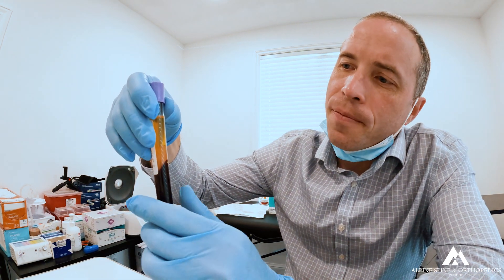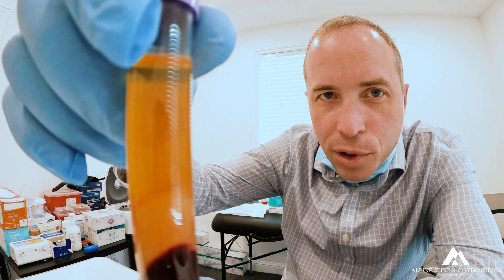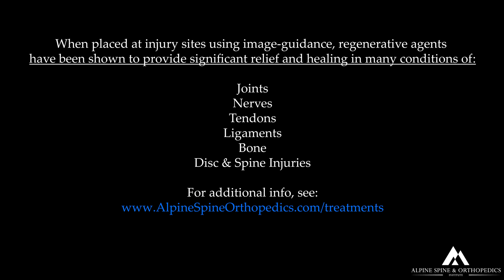This is a nice example of really good bone marrow stem cells — I'll put it up close to the camera. These stem cells have become further separated and apparent after further isolation protocols and processing. Regenerative agents can include stem cells, PRF, PRP, alpha-2 macroglobulin or A2M, peptides, biologic agents, biomaterials, hydrogels, and other agents. When placed at injury sites using image guidance, these regenerative agents have been shown to provide significant relief and healing in many conditions of joints, nerves, tendons, ligaments, bone, disc, and spine injuries.